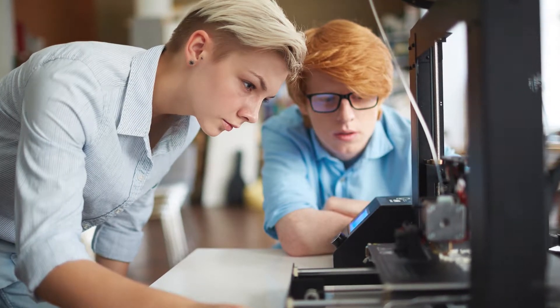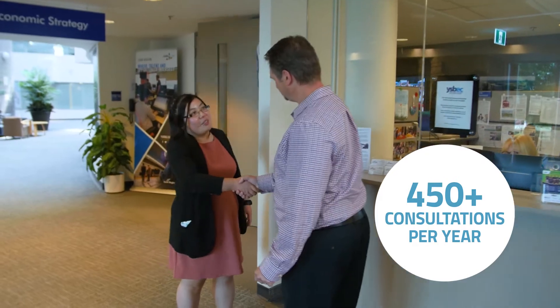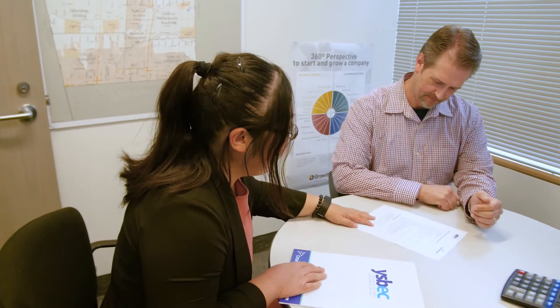On average we do about 450 consultations per year, so it's quite a busy team. We offer a range of services from market research consultation to one-on-one business advisor services. We run seminars and workshops and business plan development sessions. We review business plans and we deliver three or four programs for the province of Ontario.